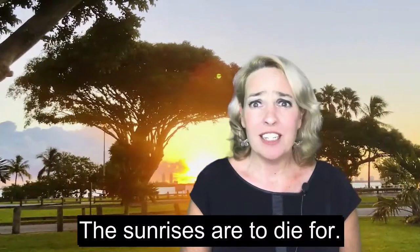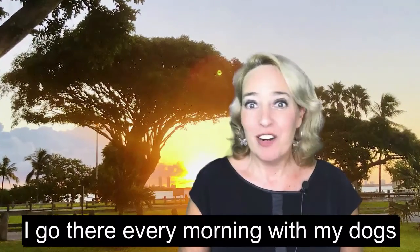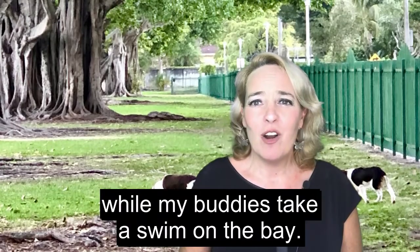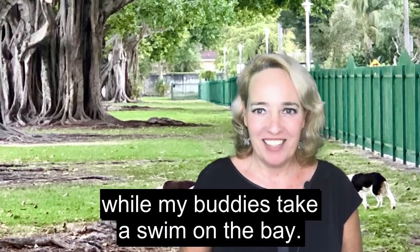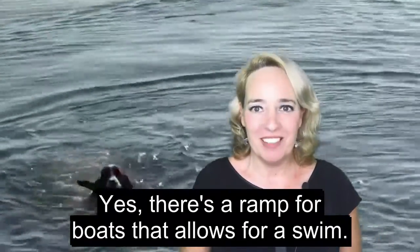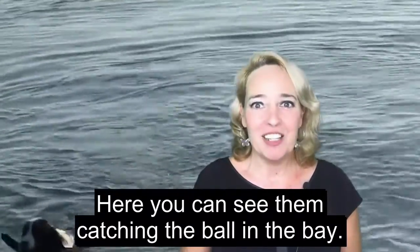The sunrises are to die for. I go there every morning with my dogs and watch the incredible sunrise while my buddies take a swim on the bay. There's a ramp for boats that allows for a swim, and here you can see them catching the ball in the bay.